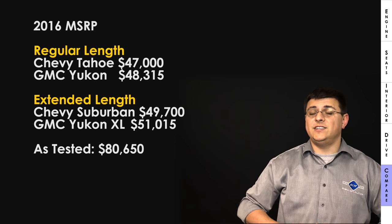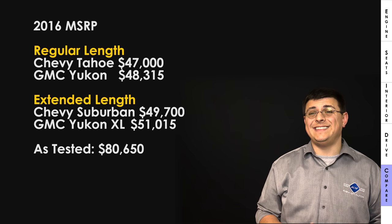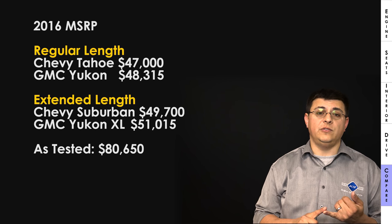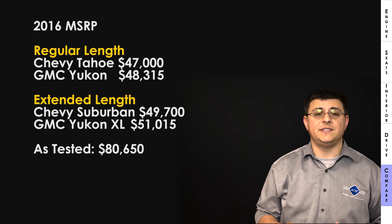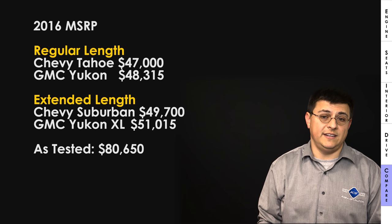The Yukon is a semi-step above the Tahoe in base form, though the Tahoe doesn't offer a Denali-level trim. Our essentially fully loaded four-wheel drive long wheelbase model came in at $80,650, including all-wheel drive, heads-up display, sunroof, rear seat entertainment, optional 22-inch wheels, running boards, radar cruise control, alarm system, and a $1,195 destination charge.